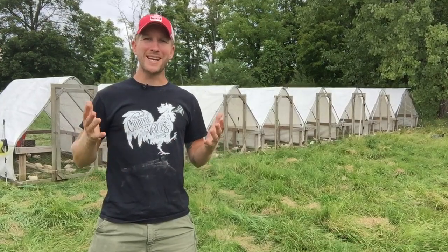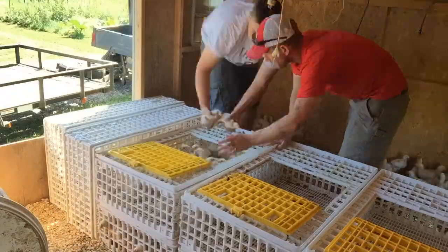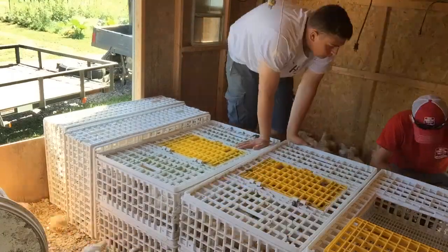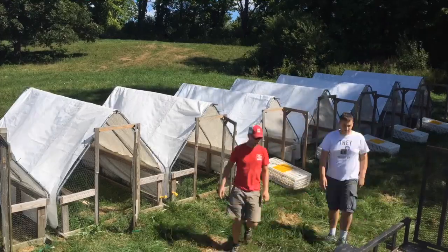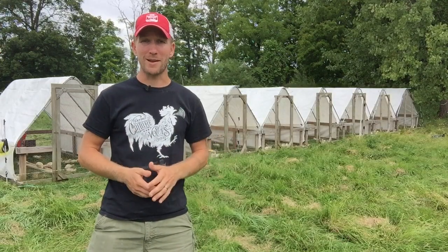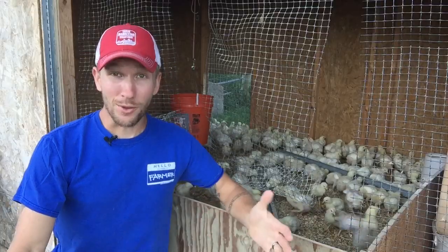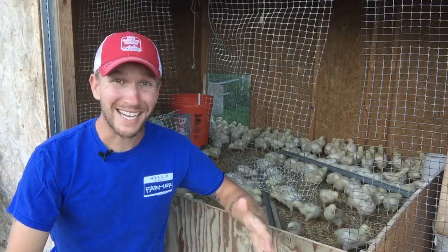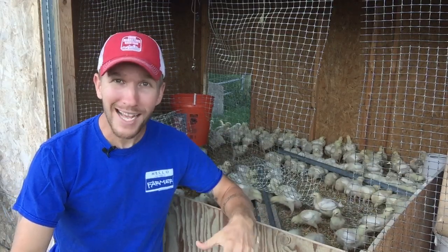We're getting into week three here on the farm, and it is one of my favorite times of year. I get to experience it several times a year — we take the birds from inside and move them outside. Here are eight chicken tractors behind me, full of birds, happy and healthy, living their life out on pasture, as well as my homestead batch on the other side of the farm. The birds are growing really well, and I'm excited because week three is the week we send the birds out on the grass.